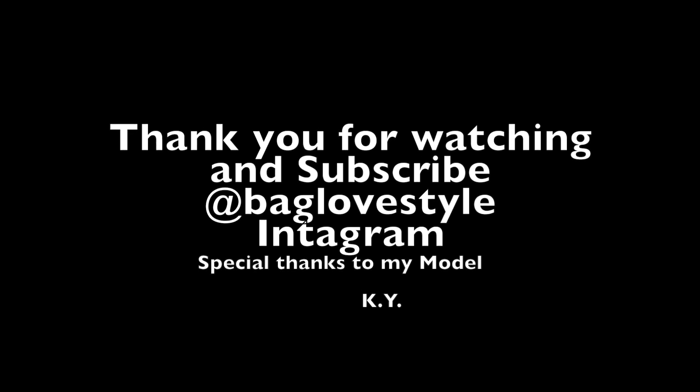Thank you for watching, guys! Don't forget to subscribe and like this video. Bye bye!